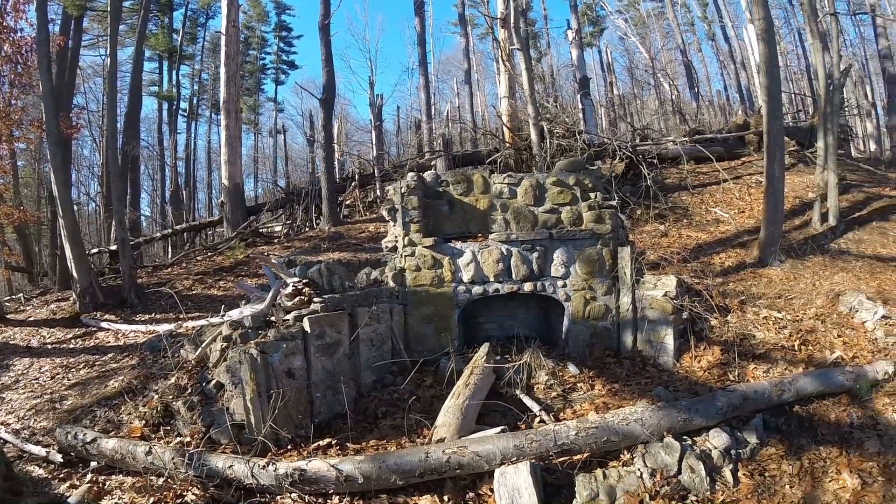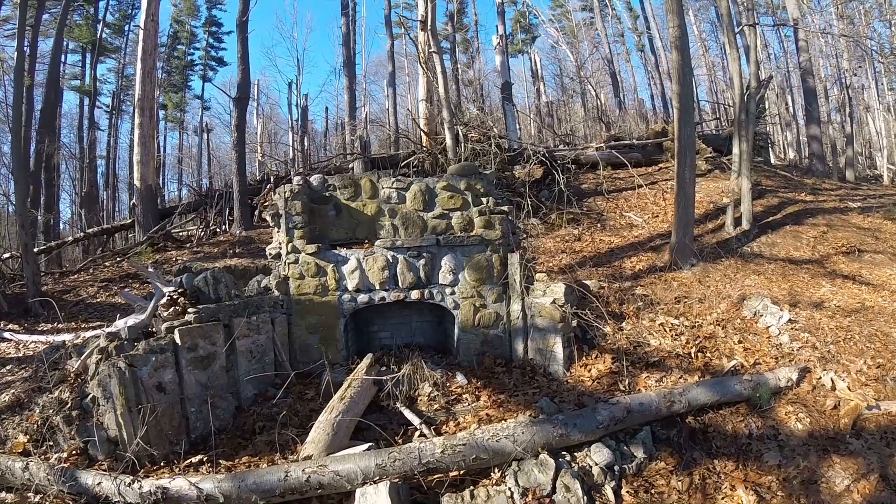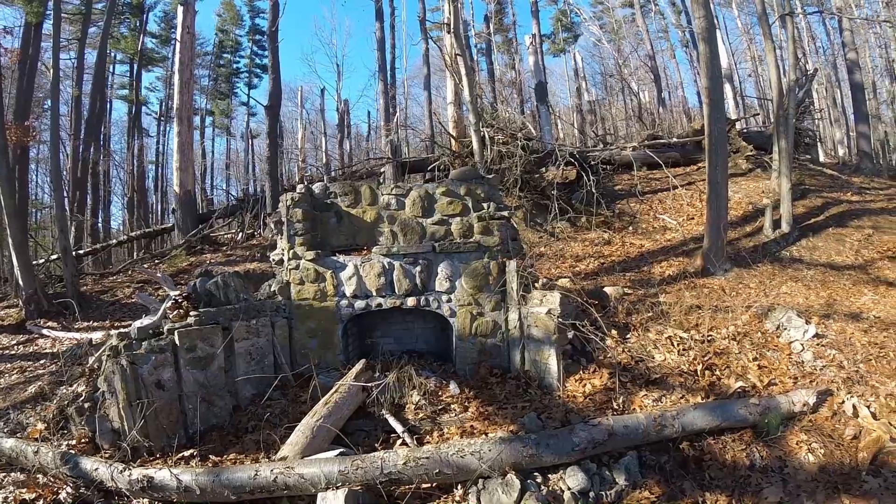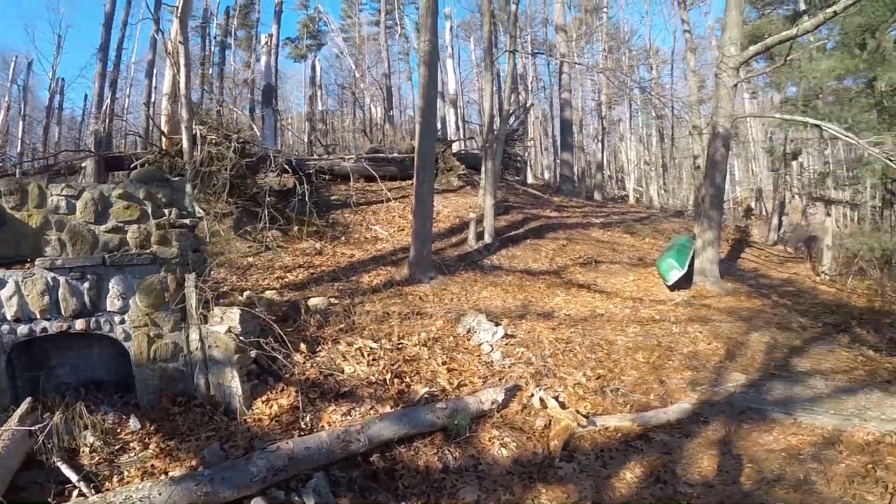Looks like there's a fireplace from a house out here. Obviously used to be a house, or maybe they just made a fire pit out here — not sure. It is beautiful out here though.